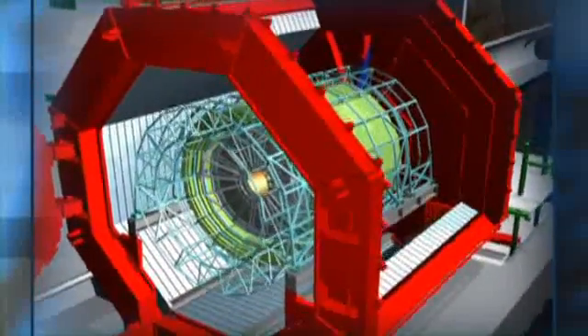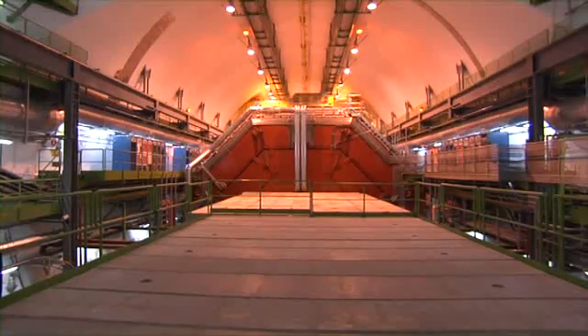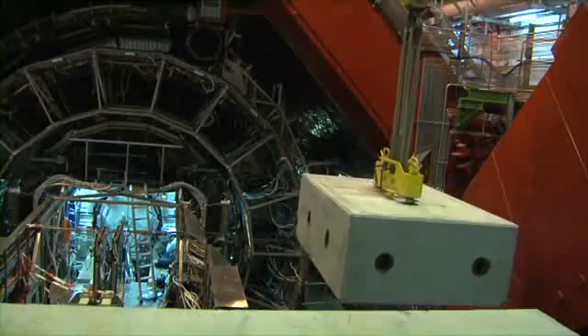It is 26 metres long, 16 metres high, 16 metres wide and weighs 10,000 tonnes. Its main components are a central barrel and a single-arm forward muon spectrometer.